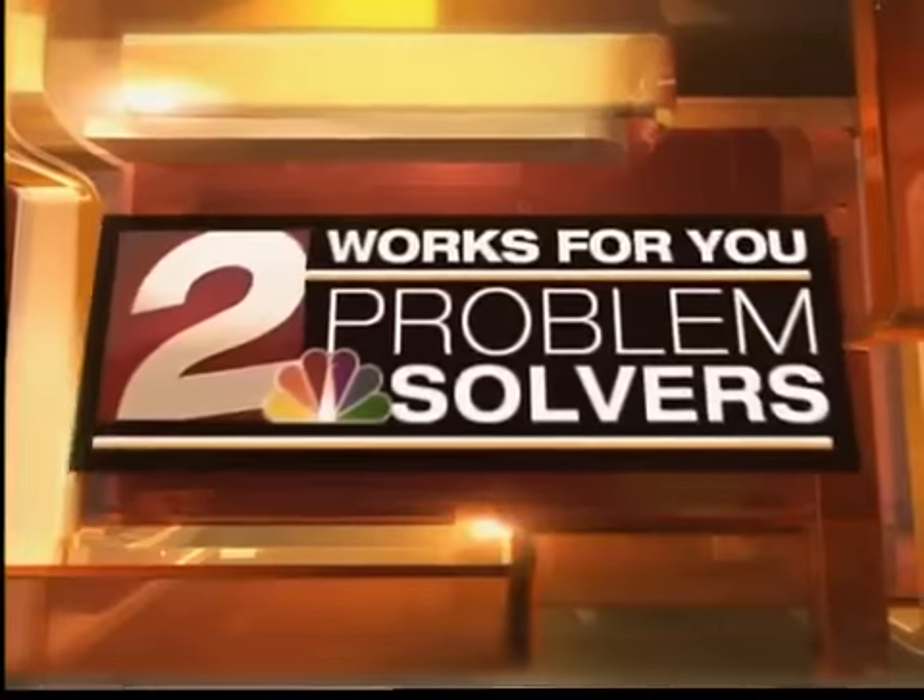An easy tool can help you adjust your federal withholding. Just spending a few minutes with the free calculator can reap some big financial benefits. Two News Problem Solver Michelle Lowry shows us how.